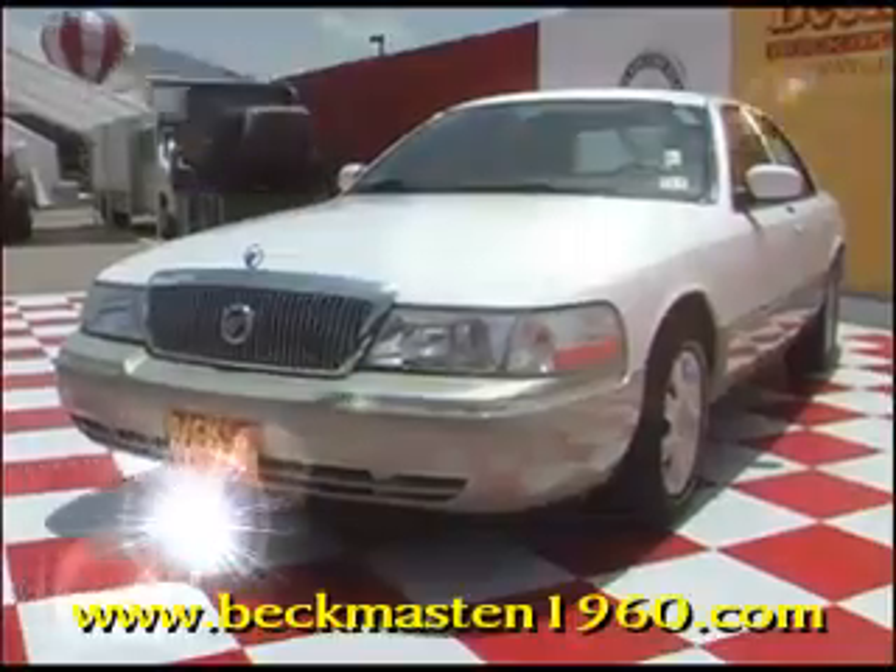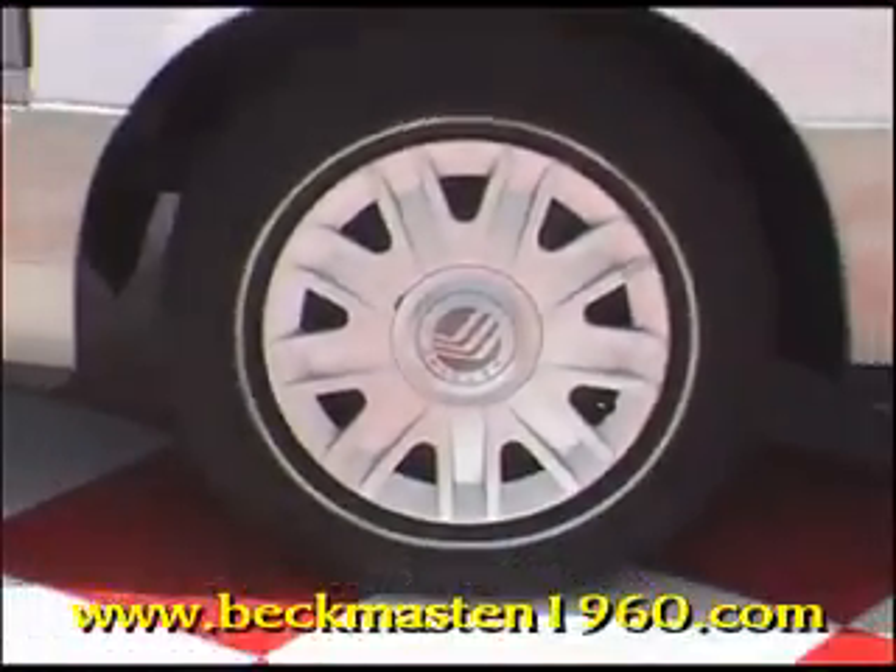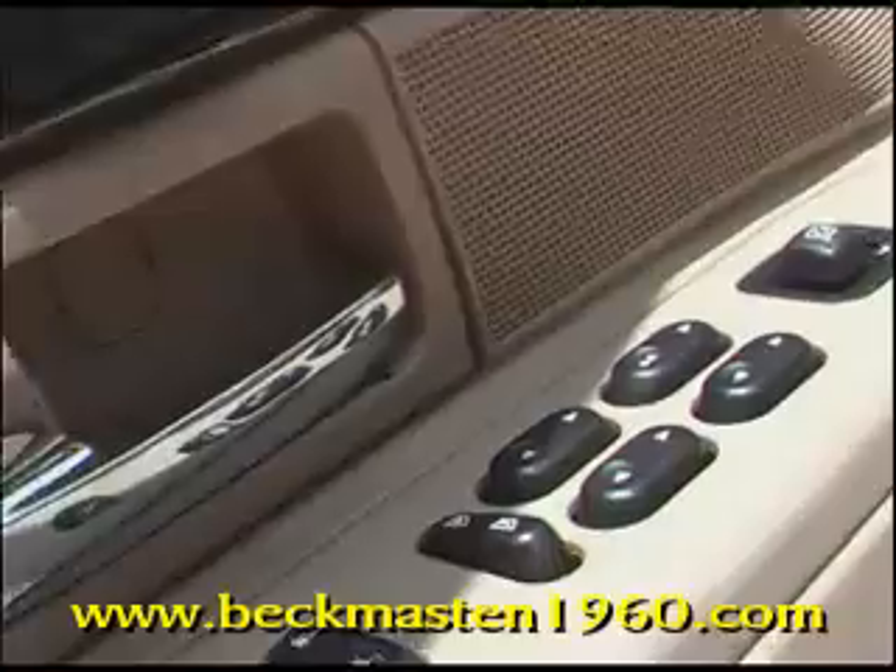Beckenmaster 1960 proudly presents this 05 Mercury Grand Marquee. It has 16 inch wheels and runs as good as it looks. It has power everything and has wood accents throughout its cabin. It has a CD player.